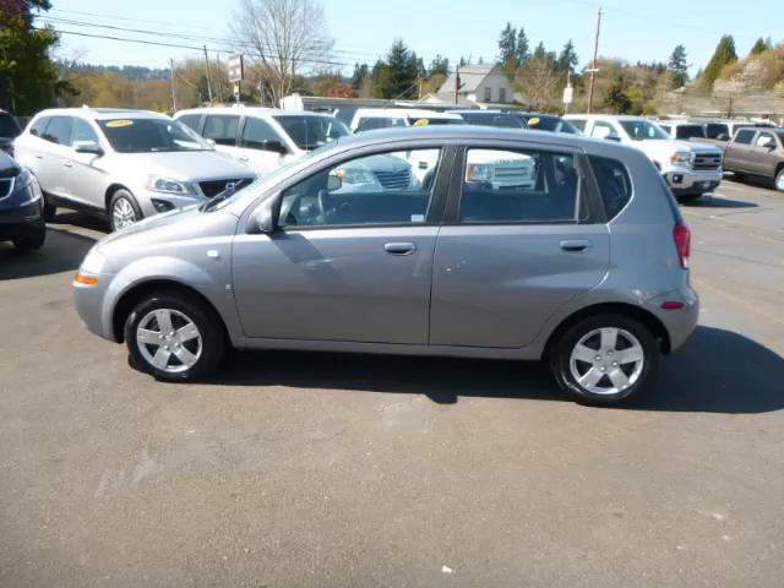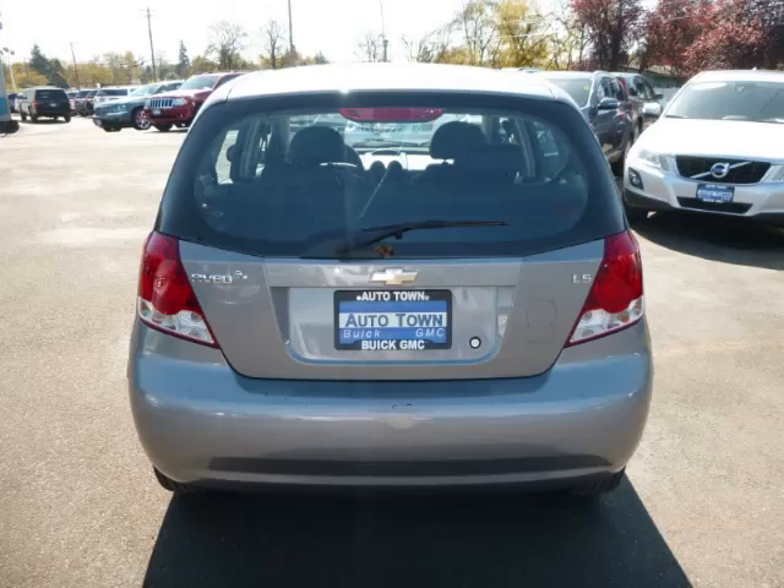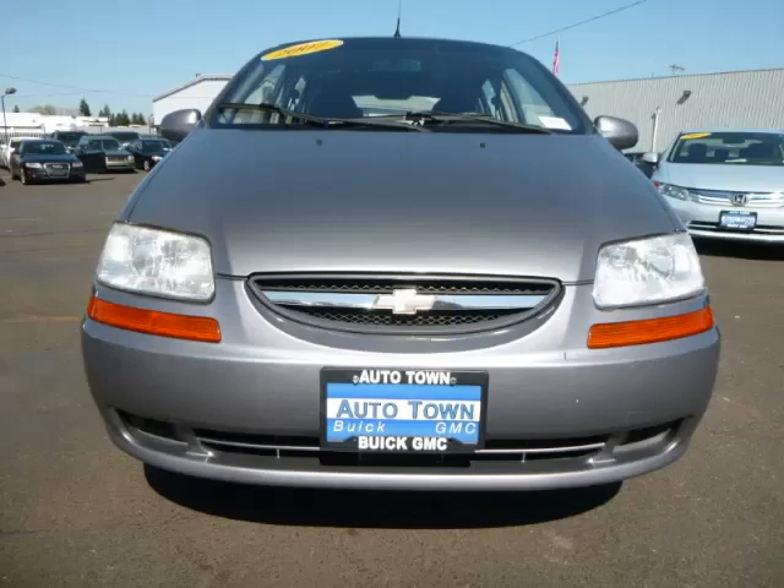This is a 2007 Chevrolet Aveo 5 LS 1.6L L4 engine. Top features include remote keyless entry, tilt steering, AM/FM CD, cloth seats, and front disc brakes.